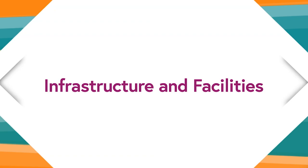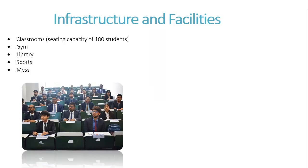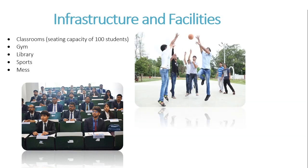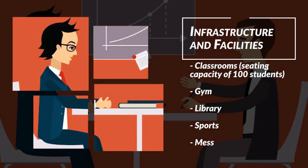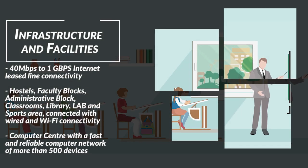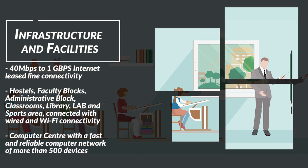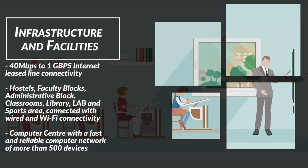Now let's discuss campus infrastructure. The campus is beautifully set up. There are classrooms with a seating capacity of 100 students. There are gyms with basic equipment, a library with a decent collection, a laboratory, sports area, and a neat and clean mess. Hostels are available on campus, along with faculty and administrative blocks. There is Wi-Fi and LAN connectivity with high speed, and a computer center with a reliable network of more than 500 devices.